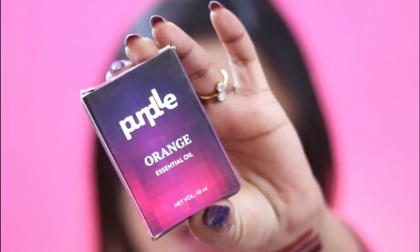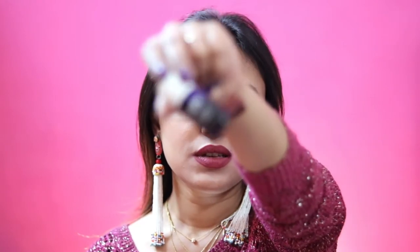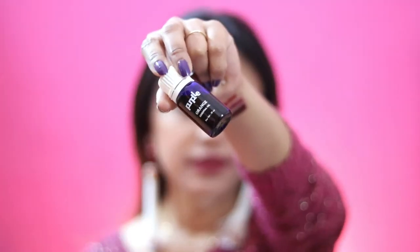I also got a Purple Essential Orange Oil for free because I bought the Good Vibes Plus range — I already shared that haul. When you open it, it has a lovely orange smell. You can mix a drop of this essential oil into your face cream and use it on your face.